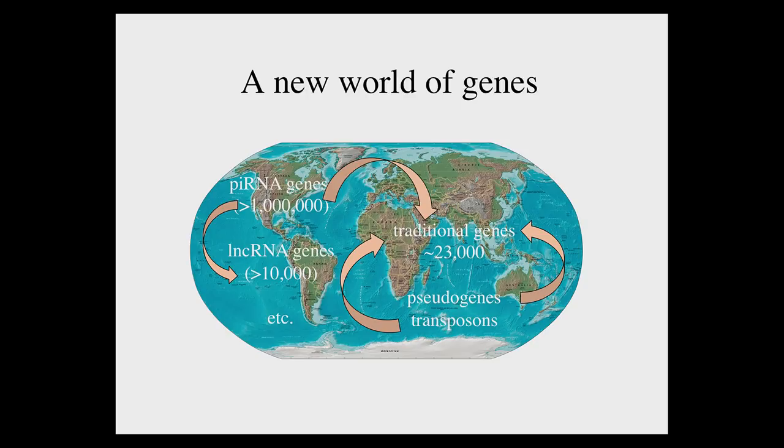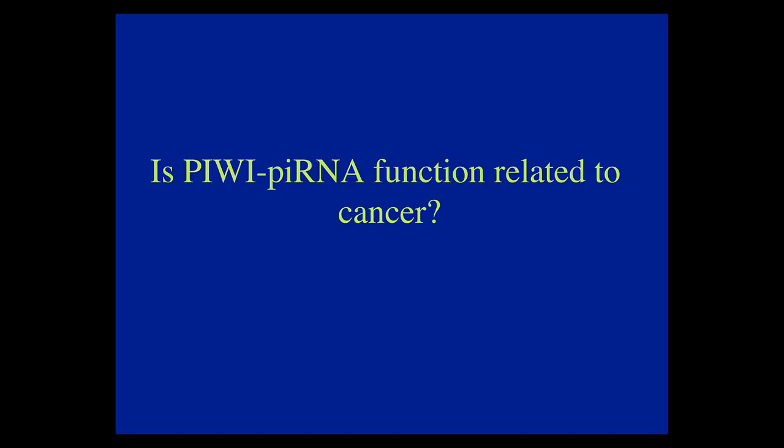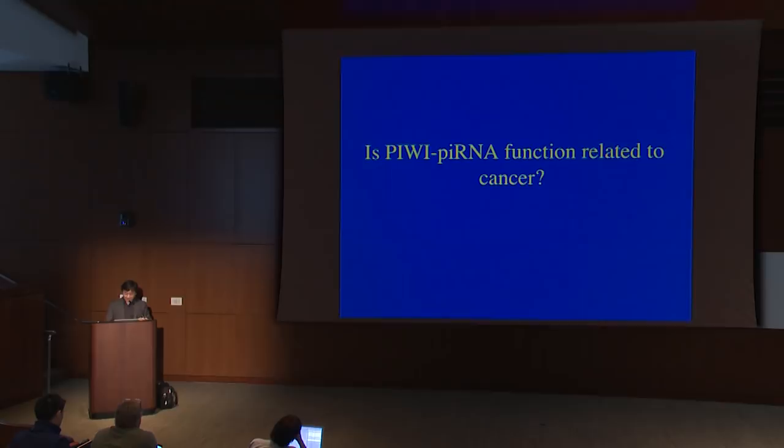I'll tell you the third part briefly, though I'm very excited about it — and I know many friends here work on cancer. So far everything sounds very esoteric, basic science — but are any of these discoveries relevant medically? We asked whether these proteins have implications in cancer, because when we first discovered the PIWI Argonaute proteins, we found they are important for stem cell renewal. In Drosophila work, we found that PIWI function is dose-dependent.